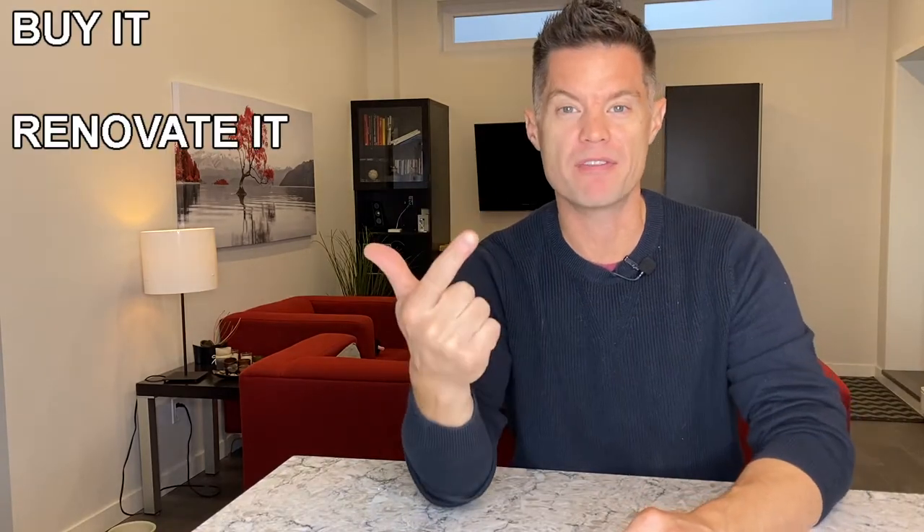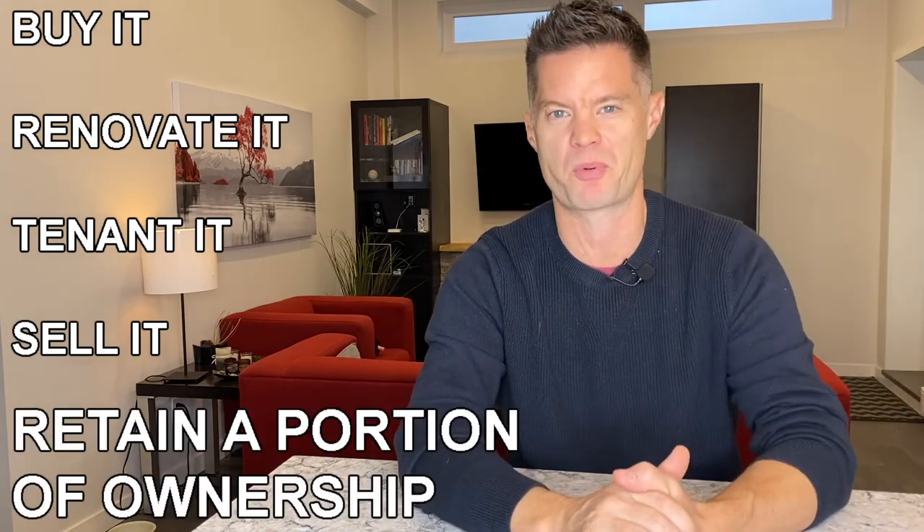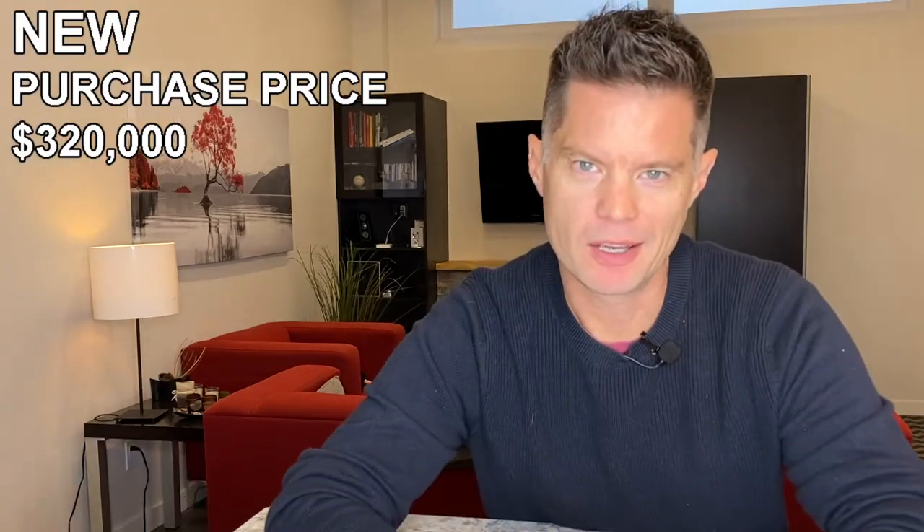Once the tenants are in place, we take this property and sell it to another investor as a turnkey investment — but we retain a portion of the ownership. I'll say that again: we buy it, we renovate it, we put tenants in place, we sell it to another investor, but we retain a portion of ownership. So who sets the sale price? I do. I can ask for whatever I want, but we have to make sure the property will appraise for that value and that it still makes sense as a cash-flowing property for the incoming investor. I set the purchase price at $320,000.